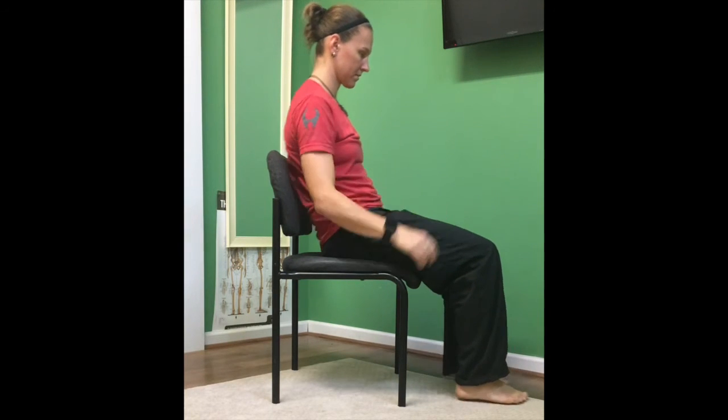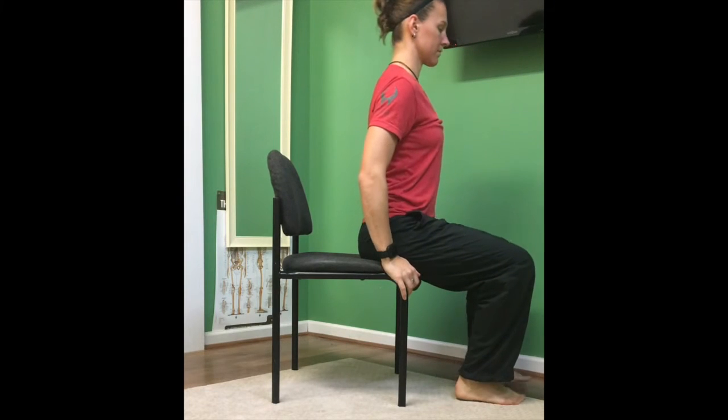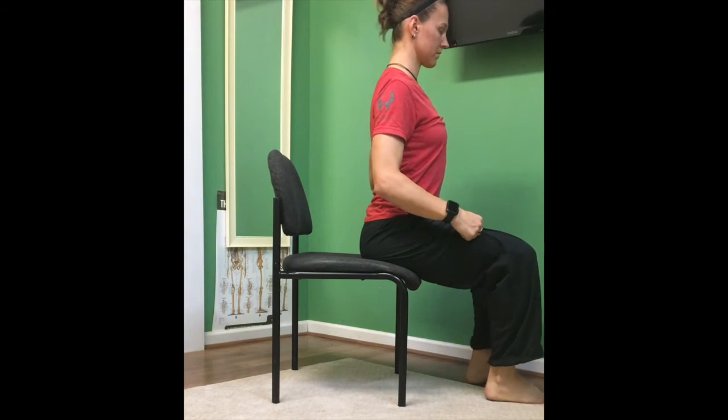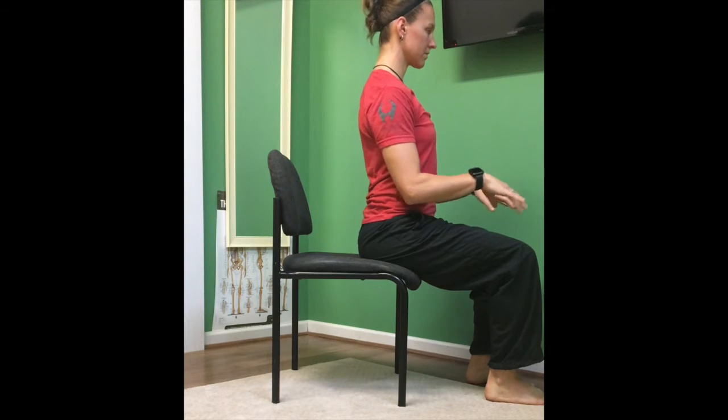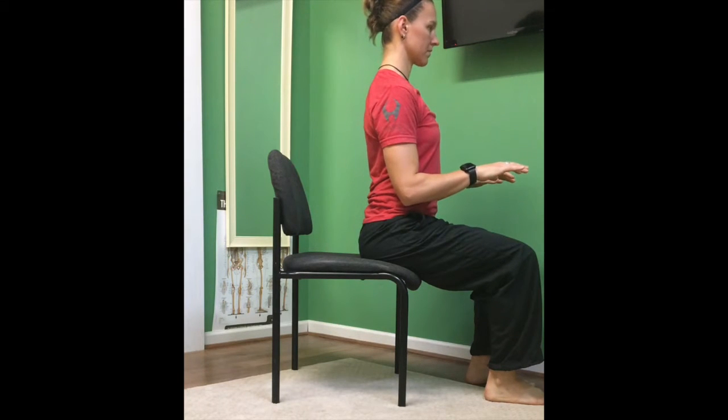Where we want to be is sitting on the edge of our seat with our spine in a nice straight position, shoulders over the hips, and head centered right over the shoulders.